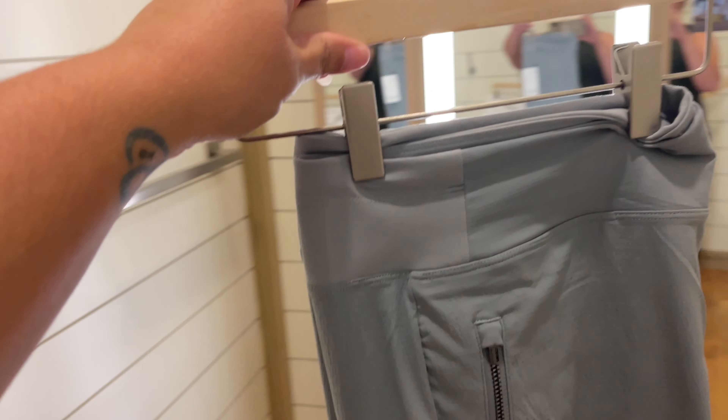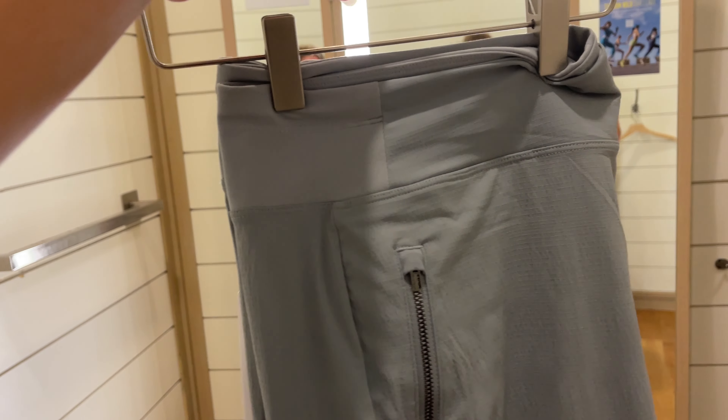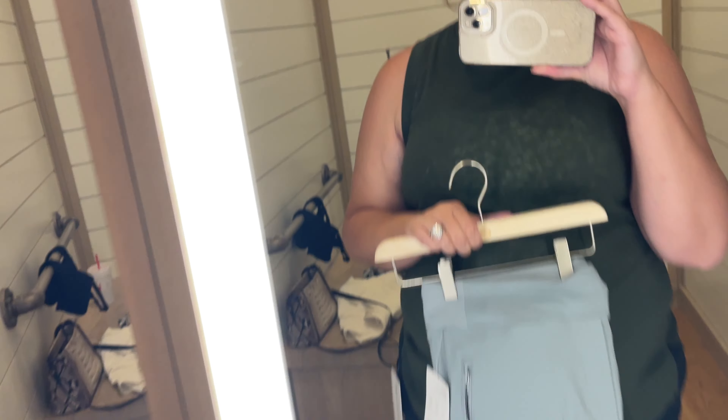Oh, these blue pants. They were super comfortable, also side zipper pockets. They were a little bit baggy — I believe that's how they're meant to be, though. But listen, I couldn't show these to you guys because you can see too much of my, uh, lady situation. It went kind of deep in there. I'm trying to be respectful. So I didn't do it. But I liked them. I apologize if you like them because you can't see them on me, but it's probably for the best.